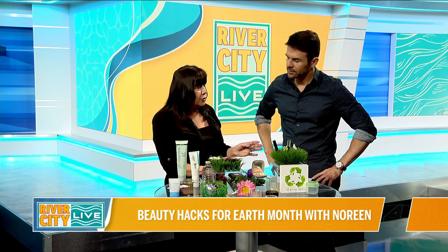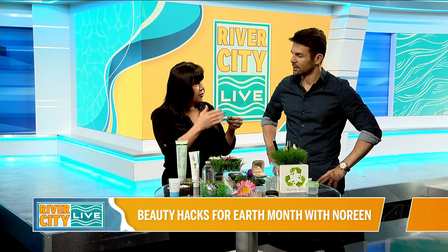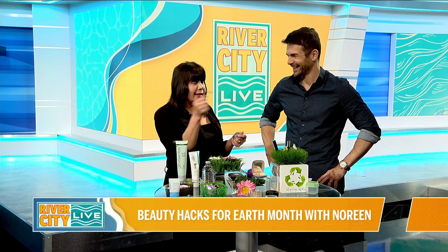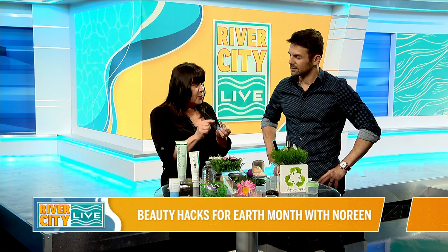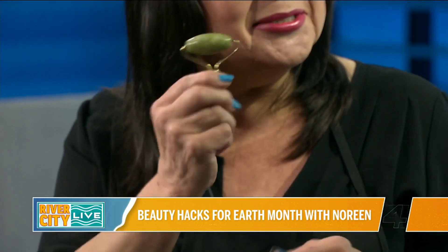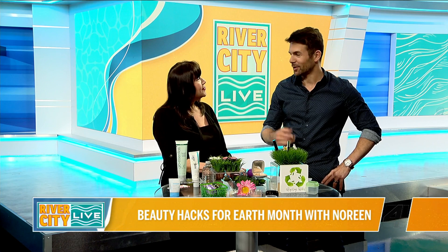Suppose you're using a jade roller and that roller — rose quartz or whatever — falls on the floor on beautiful tile, or the airline smashes it. Throw out the rest of the broken pieces, shave this down with a nail file, and start rolling. So you could still use it and it works. It makes such beautiful sense — and it's probably good to travel with at that point because it's so small.